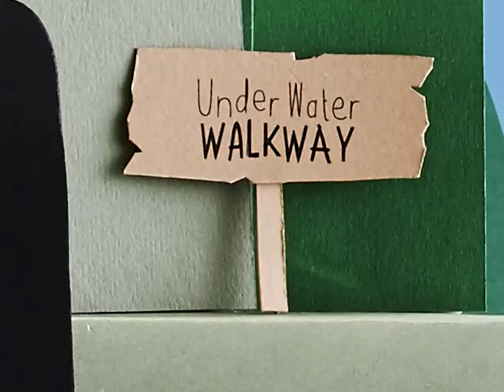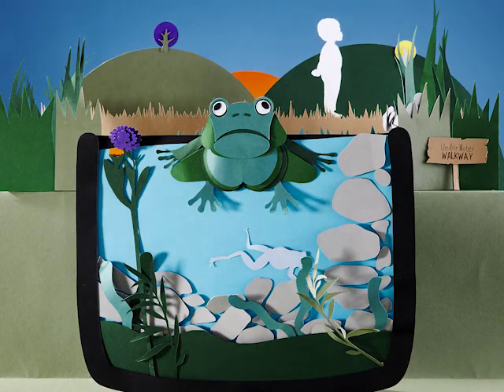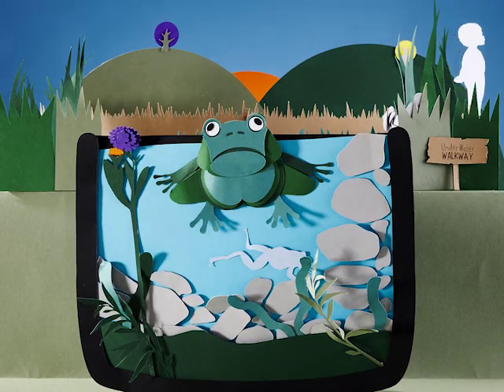Once you've built your watery walkway and your shelter space, keep checking back to see the animals, birds and insects that might use it.